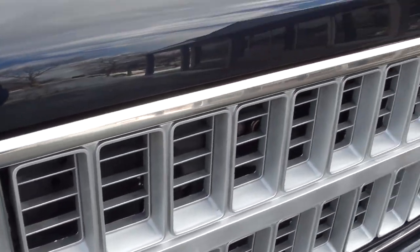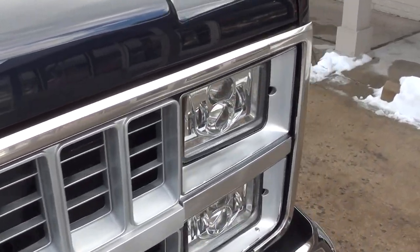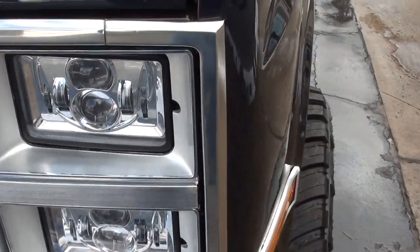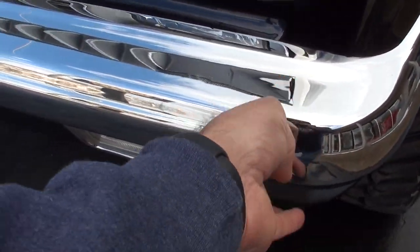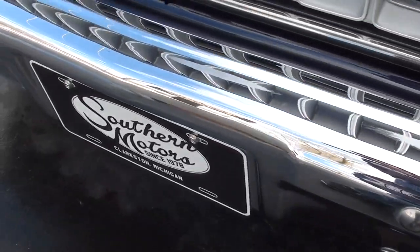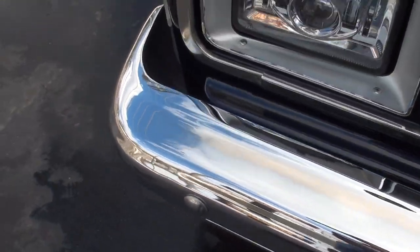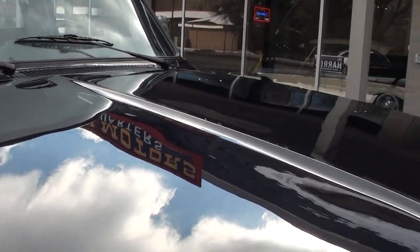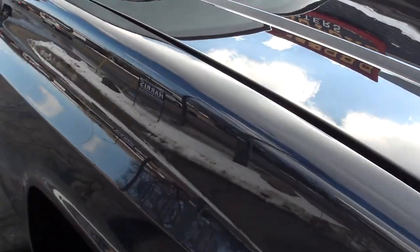Chrome and stainless — they replaced all of it. I didn't really even see any stone chips on it. You can see all updated LED lighting and new bumpers. Apologize guys — that's why I don't like to put these things out on the road for video right now. It's just so sloppy and nasty, makes a mess of these things.